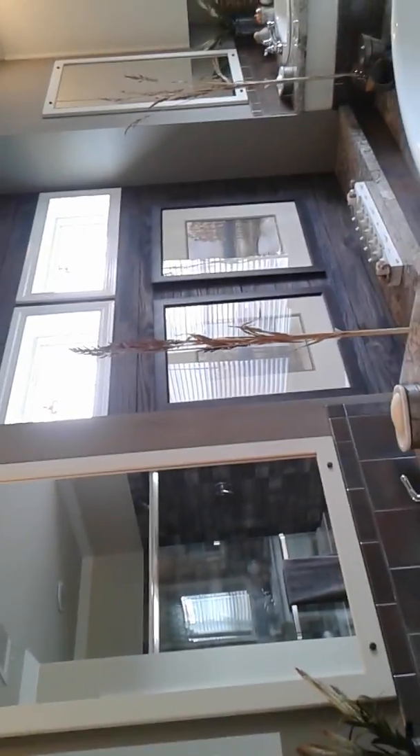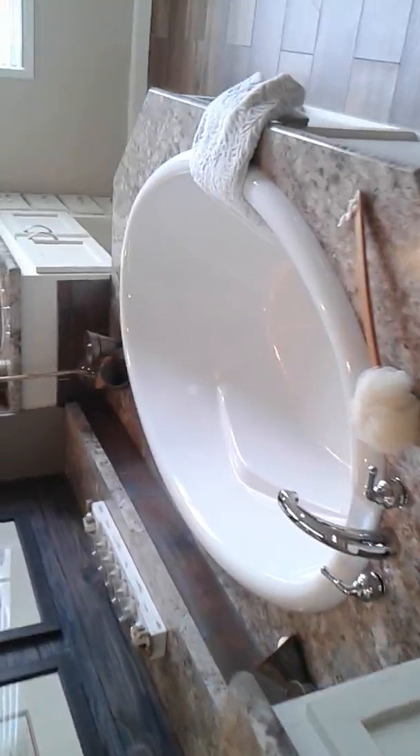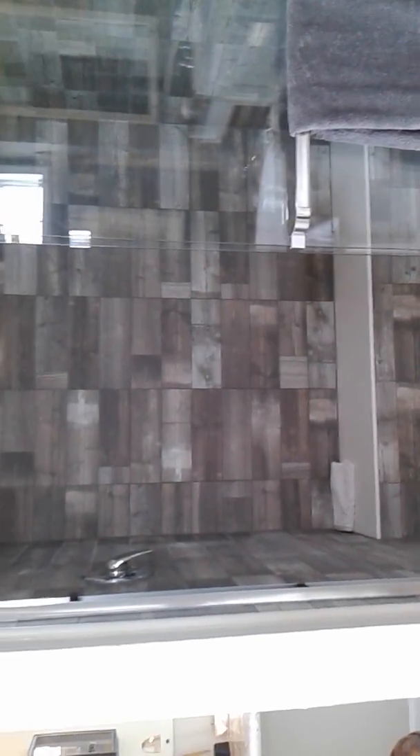Let's go say hi to the master bathroom. His and her sinks, beautiful lighting. Look at the wood accent wall. Wonderful garden tub and bathtub. Just the decoration and the ambience in this room. Tiled shower with a long seat, vanity area, nice size cabinet — the cabin area also has cabinetry. It's just a beautiful home, a lot of home for your master bedroom.